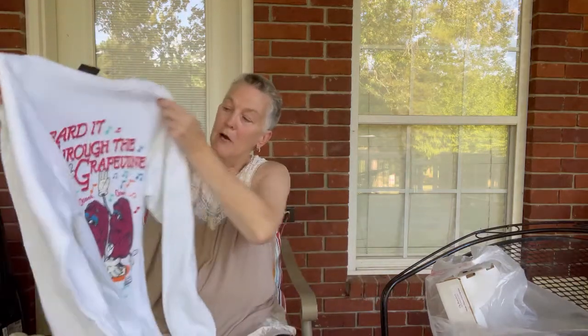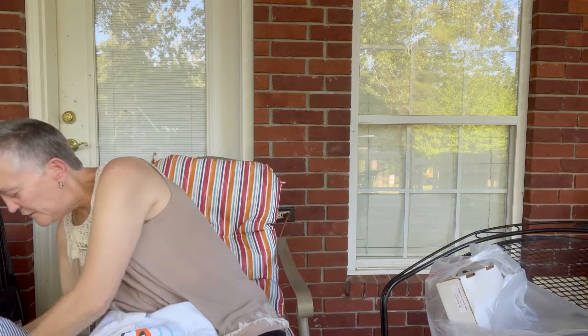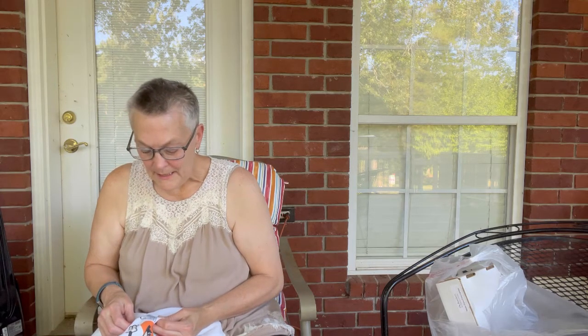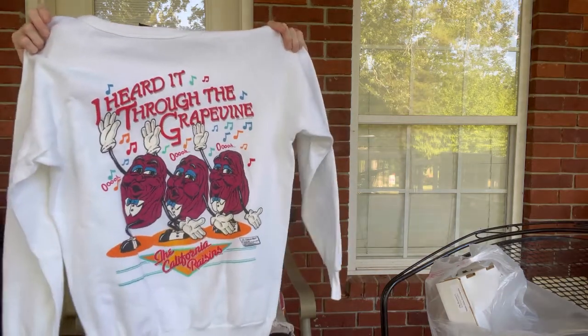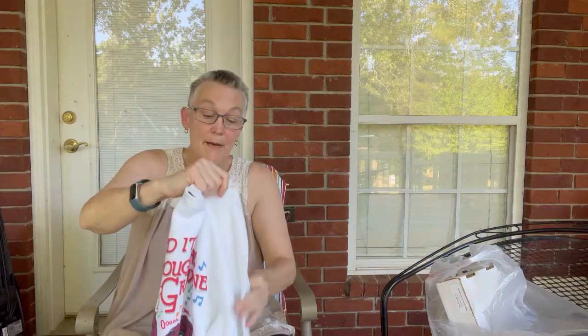This is an 'I Heard It Through the Grapevine' sweatshirt with the California Raisins. It is from 1987 — that's what it says, and it looks like it. It looks like it was taken good care of, so I'm hoping it is because I paid $3 for it at their store.